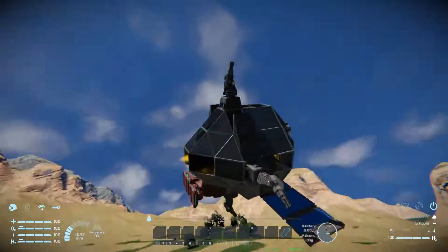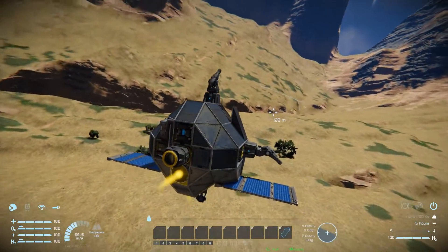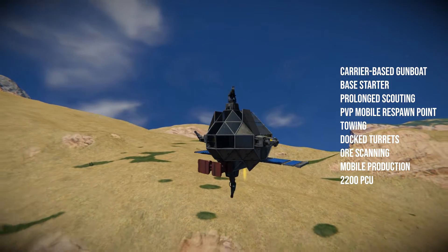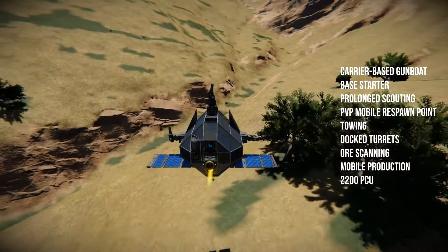Hey guys, so this is my ultra compact ship. You're supposed to carry this on a carrier, and you can see the functions of the ship on the screen there. It has a production facility,